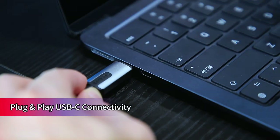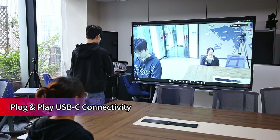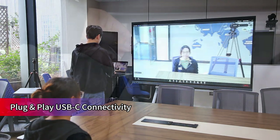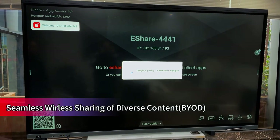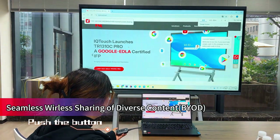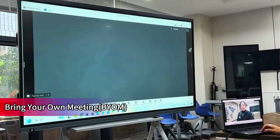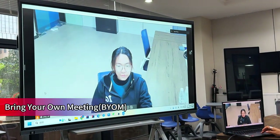Type-C connectivity can be used for charging, screen sharing, and BYOM functions, supporting wireless screen sharing up to 4K resolution, ready for annotation. Easily connect personal devices to the interactive display for seamless video conferencing and collaboration.